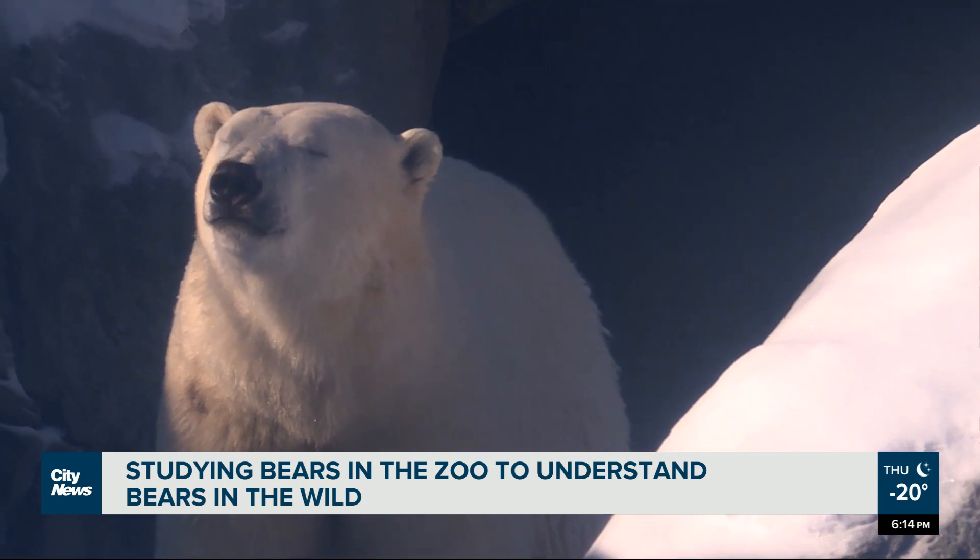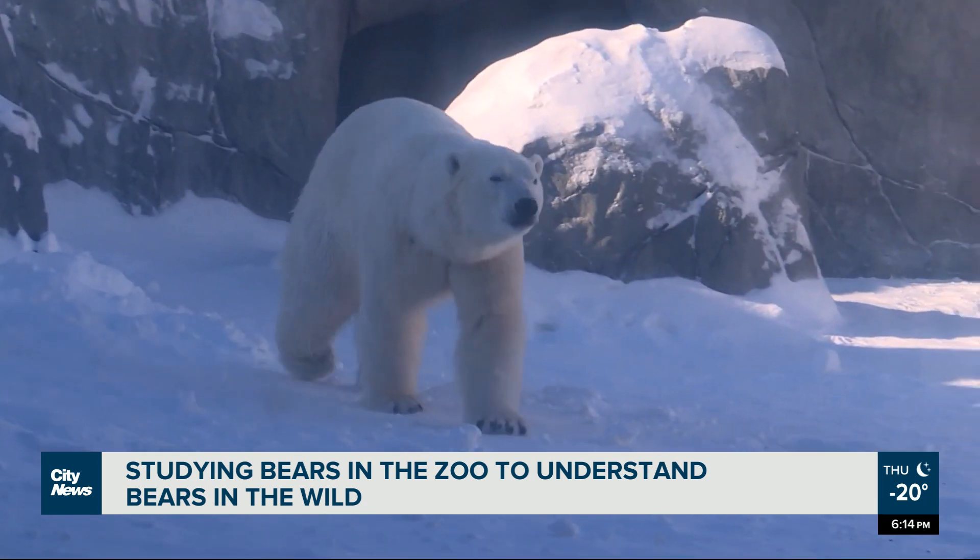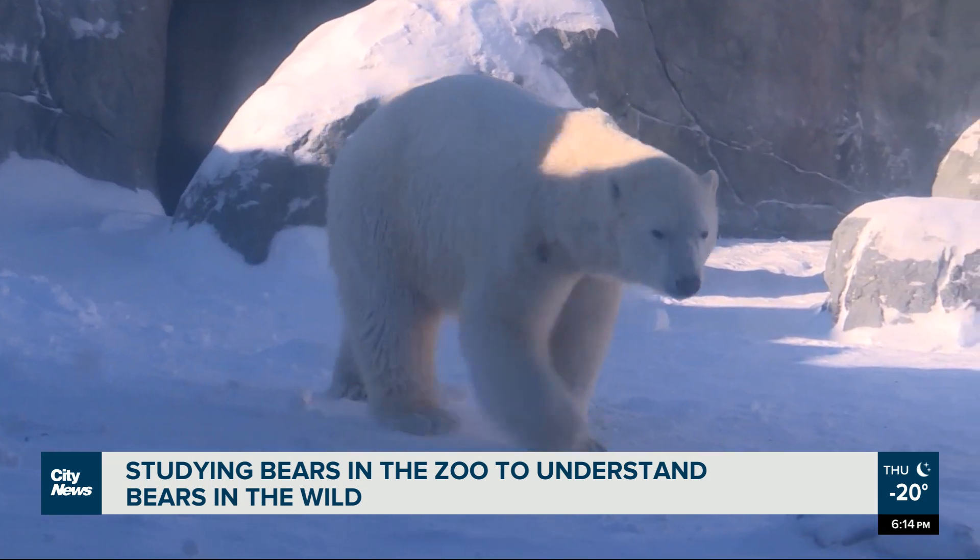Peterson says it's hard to research bears in the wild, so studying bears in care offers vital baseline data that can be applied to bears in the wilderness. There's an amazing amount of really incredibly important conservation science that happens in zoos that people don't know about.